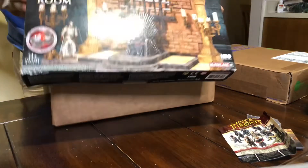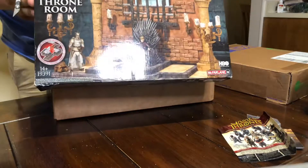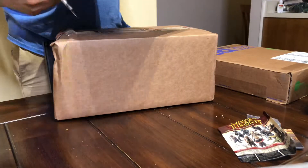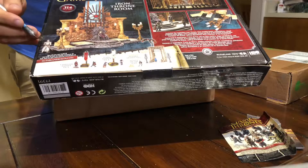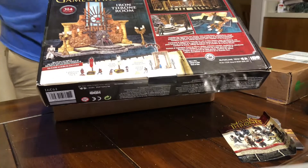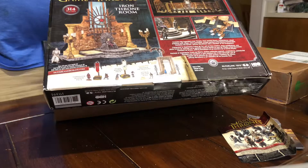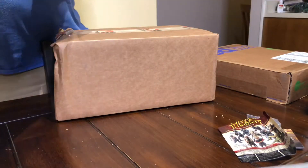This is the Game of Thrones McFarlane building set — the Iron Throne Room. It comes with Joffrey and a Kingsguard. Dean and I are going to build this at some point in the near future, videotape it, and talk Game of Thrones while we build it, so that'll be fun.